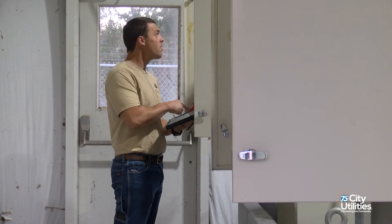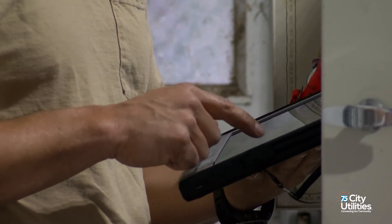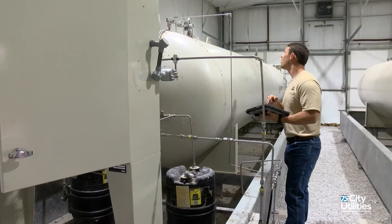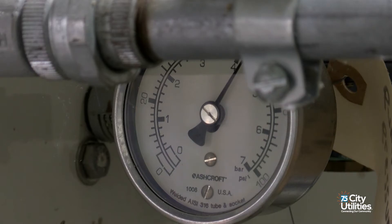This facility is very critical. We don't want to interrupt the odorization of gas, so we have a very rigorous maintenance program. We inspect this facility weekly to make sure the system is working properly. Our technicians each week go through the controller and the injection pumps to make sure that the parameters are correct. They check the tank levels to make sure we have enough odorant. If there's ever any issue with that system, we know immediately and we can correct it.